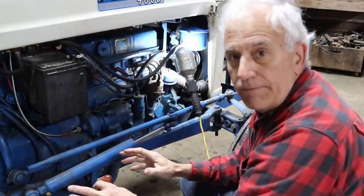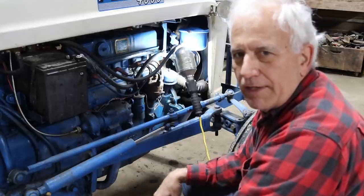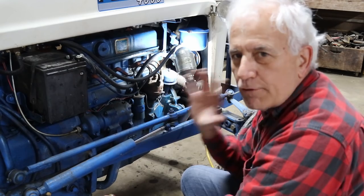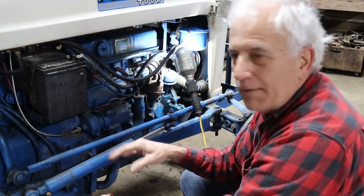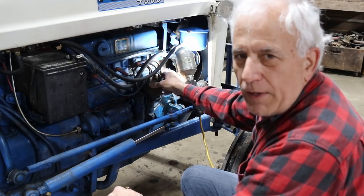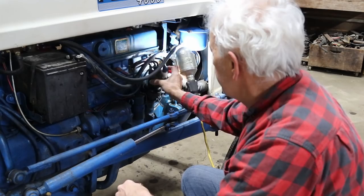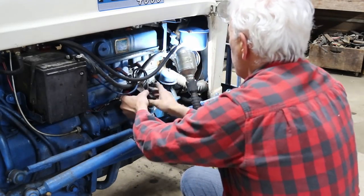First thing we've got to do is pull the cap off. I converted this tractor — my dad always had it as six volt positive ground, which was a pain because the battery was always dead and we were always jump-starting it. As soon as I inherited it, first thing I did was convert it to 12 volt negative ground. This electronic ignition is for a 12 volt negative ground four-cylinder, so here we go.